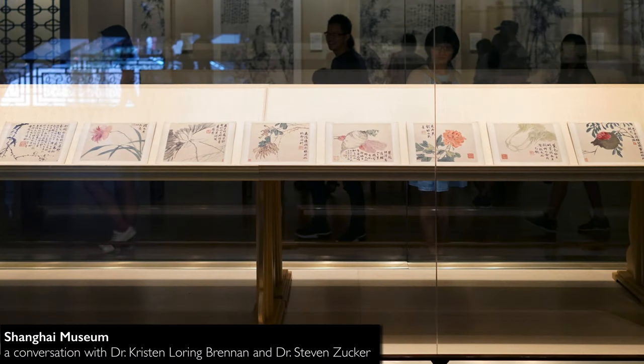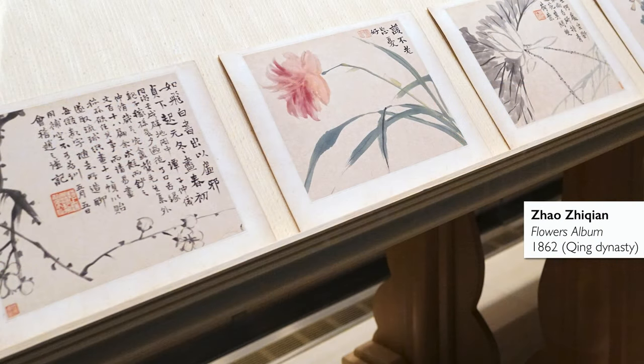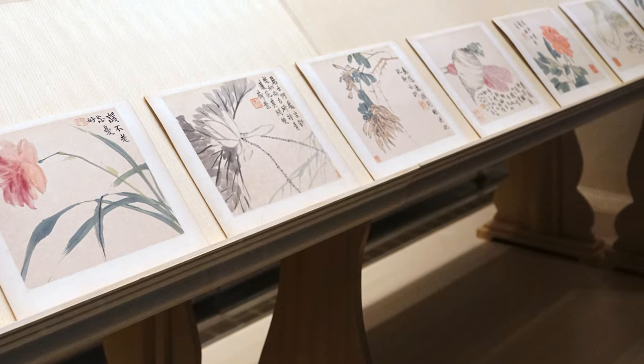Here we are in the Shanghai Museum looking at an album of paintings by the artist Jia Zhiqian. This artist was part of the Shanghai School of Painting during the Qing Dynasty, and we're seeing eight pages, each with both a painting and a poetic inclusion, beautifully rendered with calligraphy.